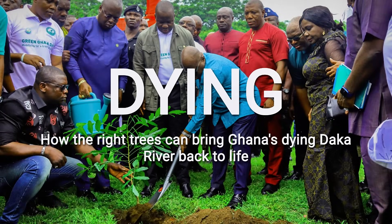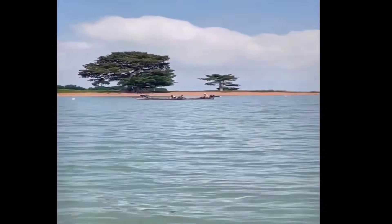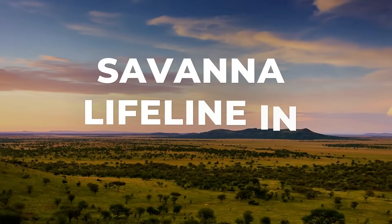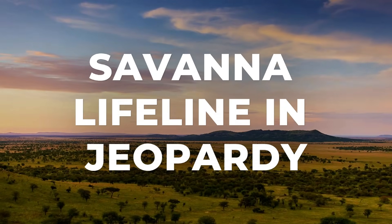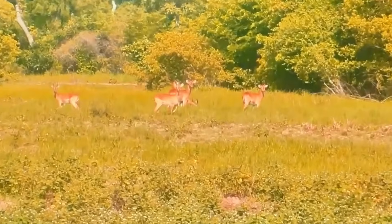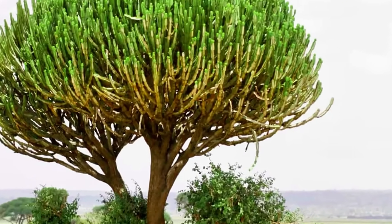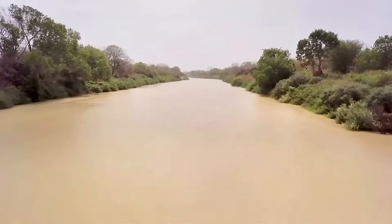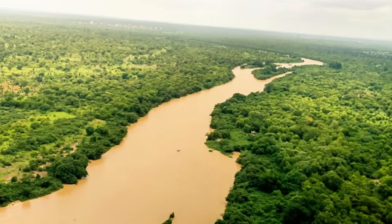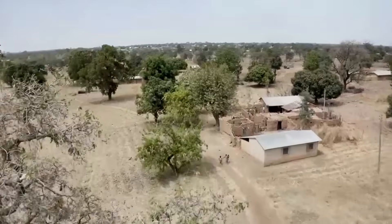This is the story of how the right trees, planted in the right places, are bringing life back to a river that seemed doomed. Northern Ghana is a tropical savanna, a delicate ecosystem that harbors unique wildlife. The Dhaka River flows through this region. Like all rivers in tropical savannas, it is the lifeline of everything around it.